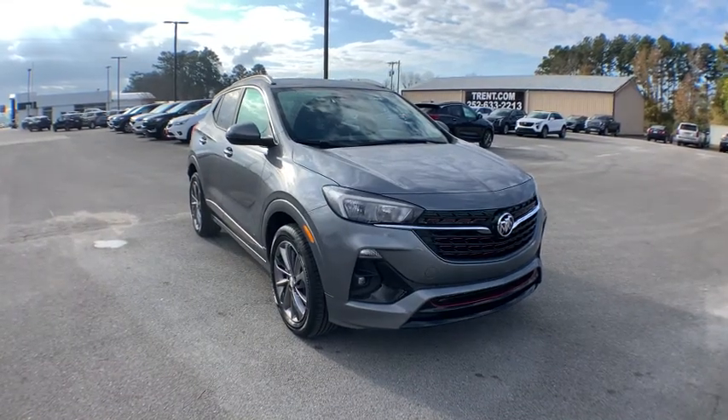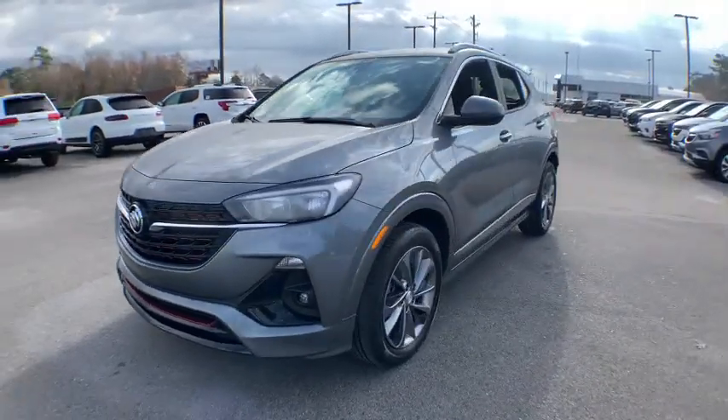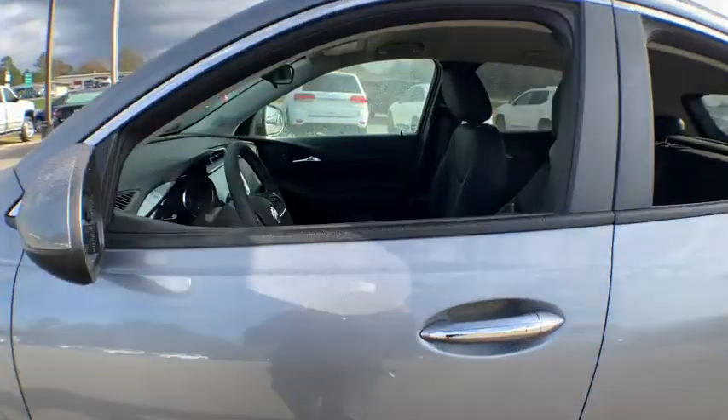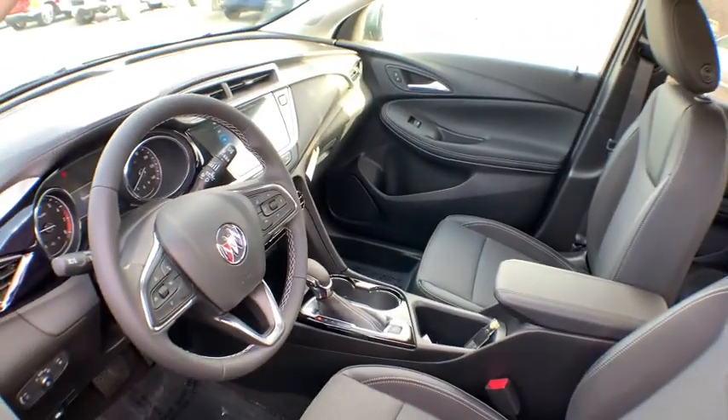Take a ride in the 2021 Buick Encore GX. The Buick Encore GX provides plenty of space and functionality with its compact SUV body. It also provides plenty of safety features and a wide variety of options that you can upgrade to.